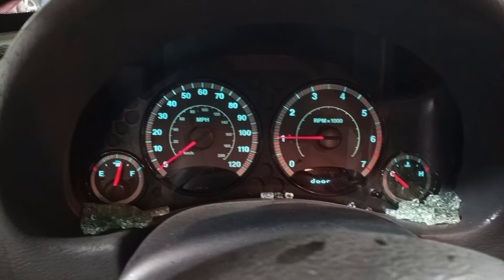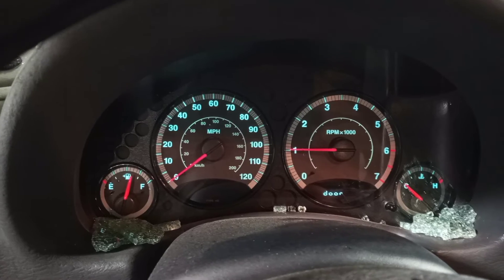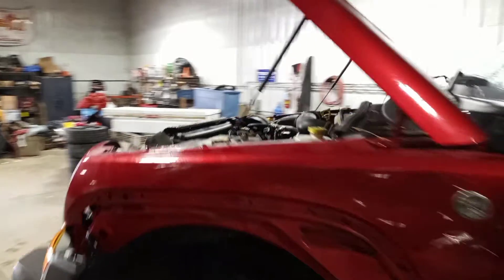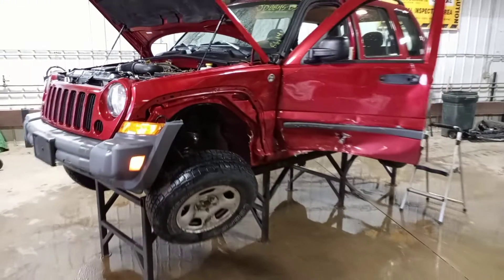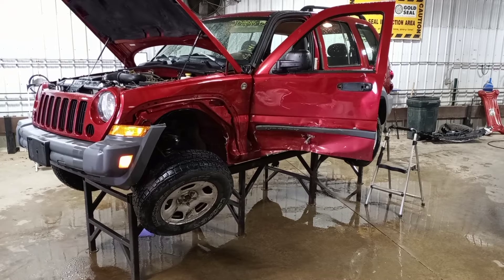You can see the miles. Thank you for choosing Nordstrom's and visiting our Parting Out YouTube channel. You can give us a call or go to nordstromsauto.com.